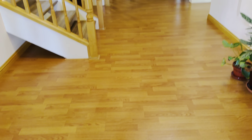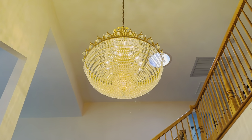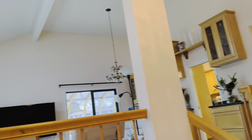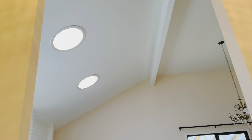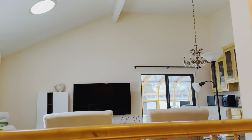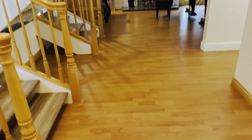Nice laminate floors, beautiful chandelier, high ceilings in the entryway. That is a skylight that you see up there. Open cathedral ceilings, two more skylights. There's a sunroom over there. Big entry hall.